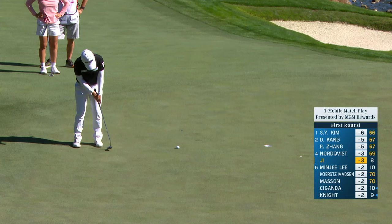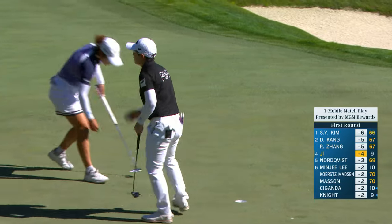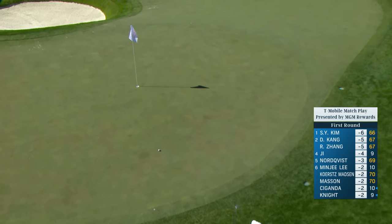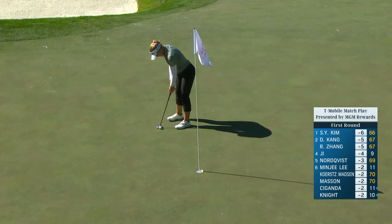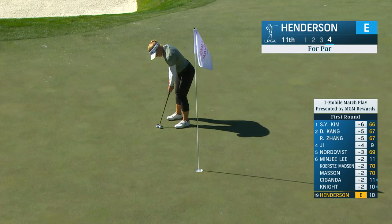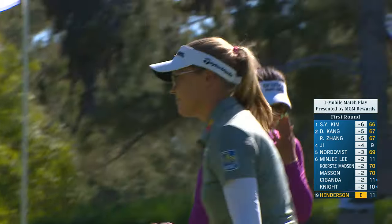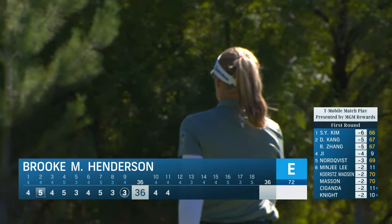I think everybody's going to be quite familiar with that kind of format, Tom, because a lot of the national championships are played like that where you have 36 holes of stroke play and then get seeded for match play. Lynn Grant - it's dried out because of the elevated green. Brooke coming back the other way, nice to stay at level par, which is inside the top 20, although we see some really good rounds: 66 from Se Young Kim, 67 from Danielle Kang and from Rose Zhang.